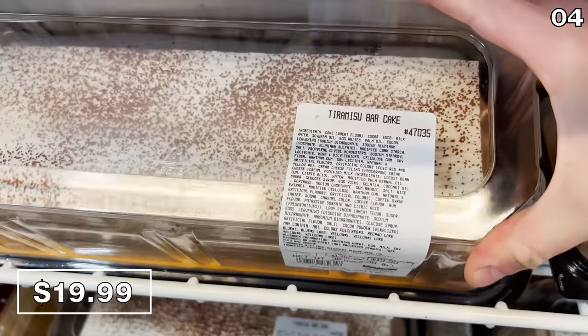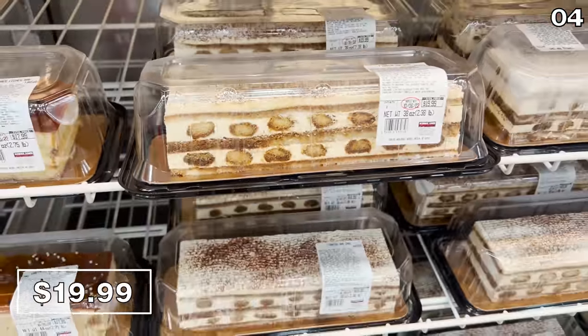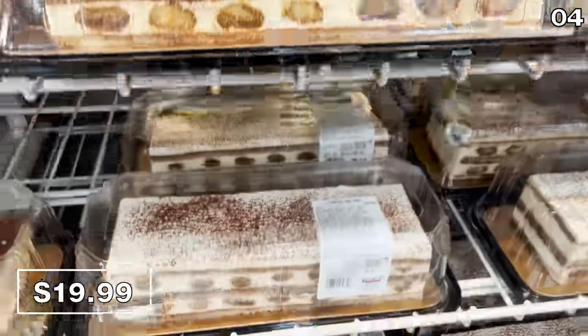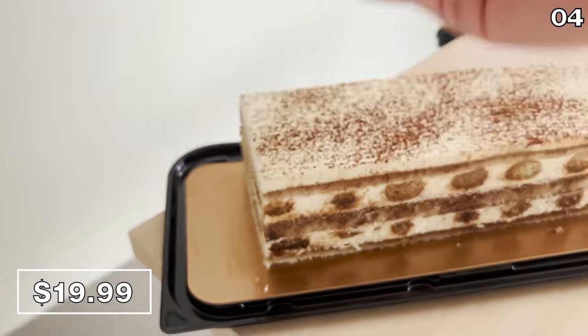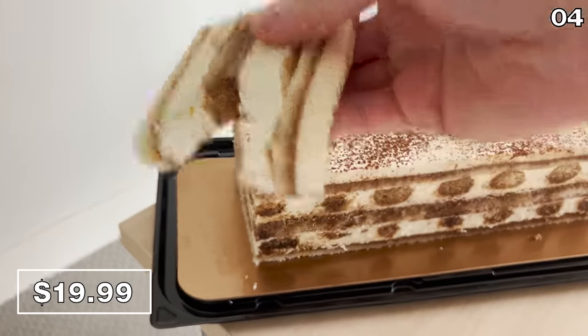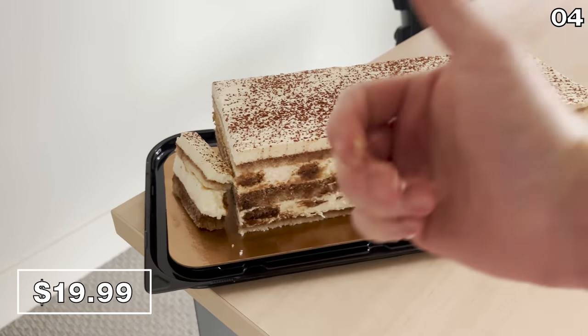Back in stock, and thank goodness for that, it's the tiramisu bar cake at $20, which I failed to try last year. From a side visual perspective, look at this piece of modern art — I love it. I sat down at my desk with this massive painting-like looking cake, and it tastes as good as it looks.